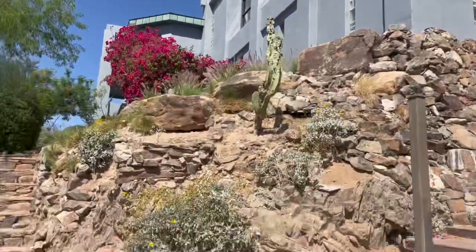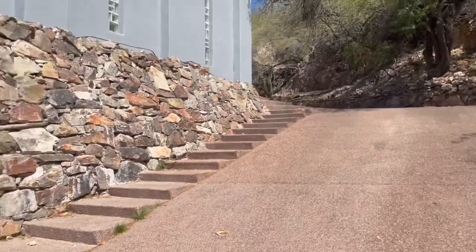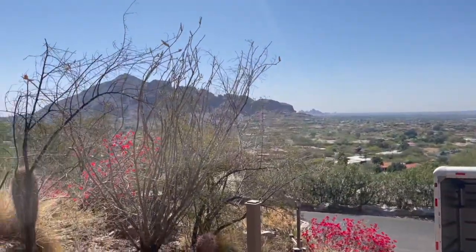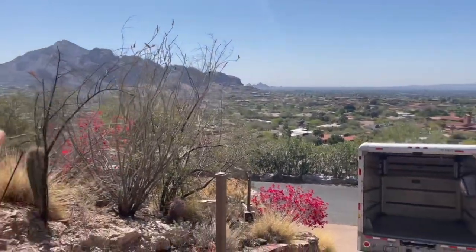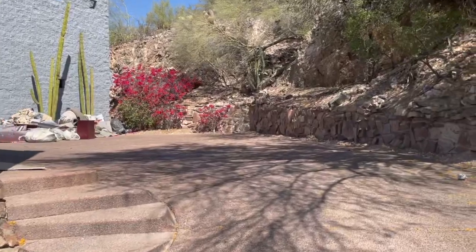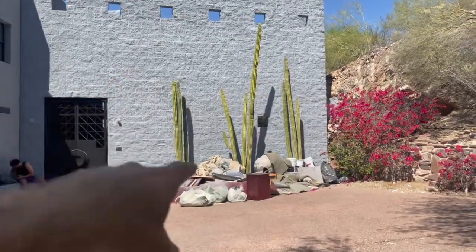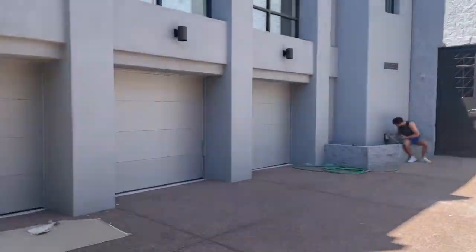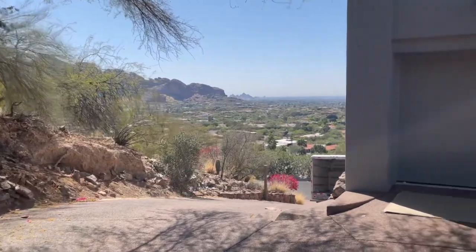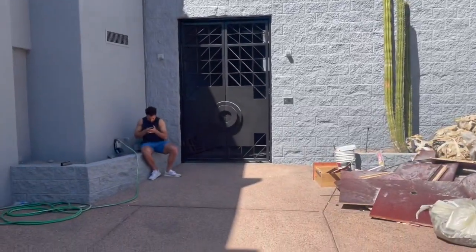It definitely looks like a 2.3 million dollar house — it's like a castle. It's got steps going up to the pool, steps going all the way up the driveway, and the view is incredible. As you come up you can see even more. Here is the driveway — you can see the giant wall, and behind that wall is a balcony. There are giant cacti, a three-car garage, giant windows, and an awesome view.